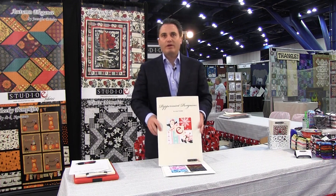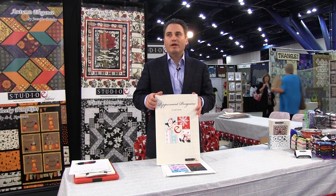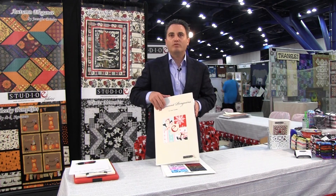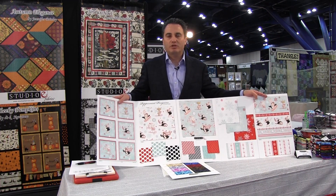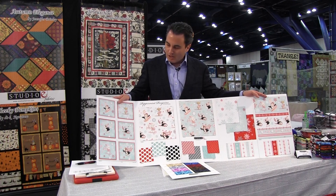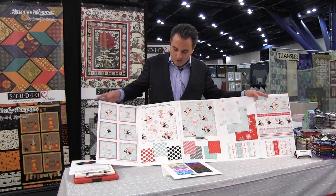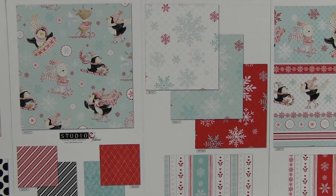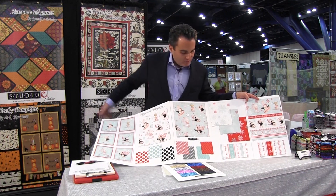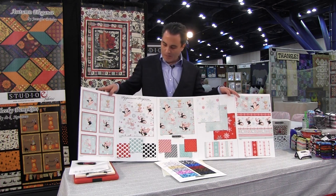Lucci Cravato, a fairly new designer for Studio E, did a new line called Peppermint Penguin. This line ships in June of 2015. It's so sweet — I've been showing it to international customers at market and it has been received really well. Everyone loves the little penguin, little bear, and little deer. The colors are great — this aqua is really nice and soft, just a great palette. We also have a bias stripe, a little dash stripe, a regular stripe, and another piece.